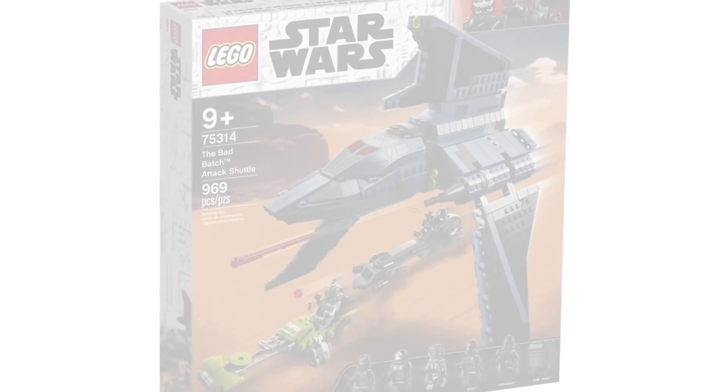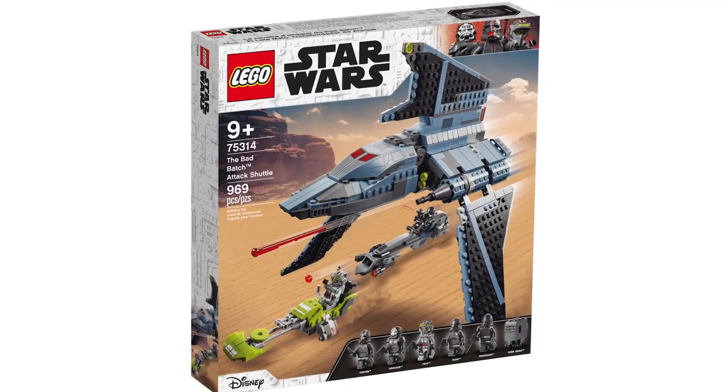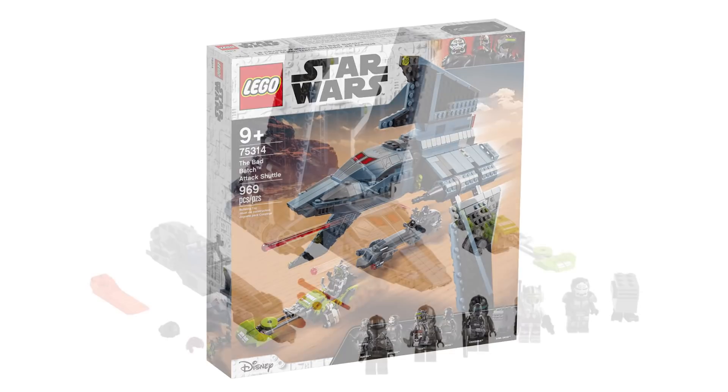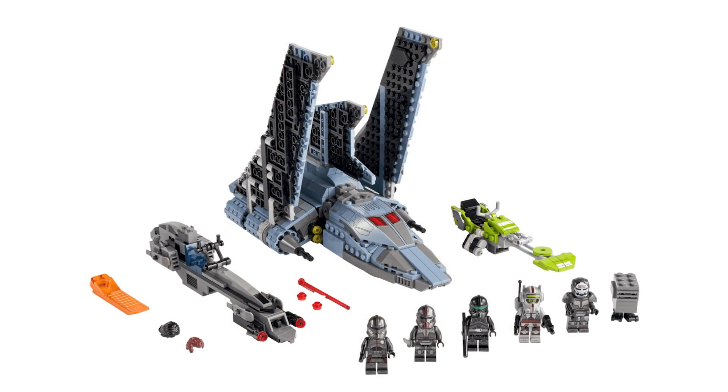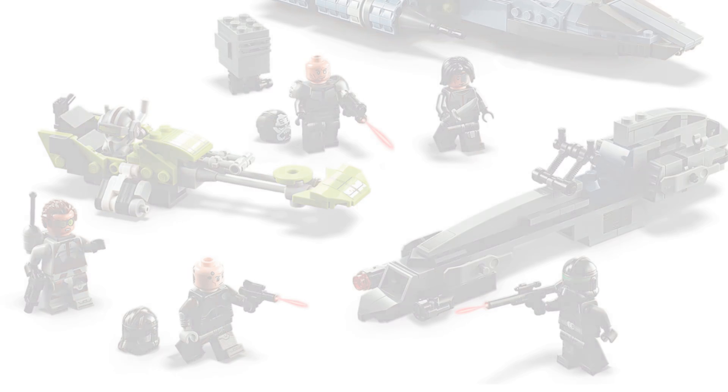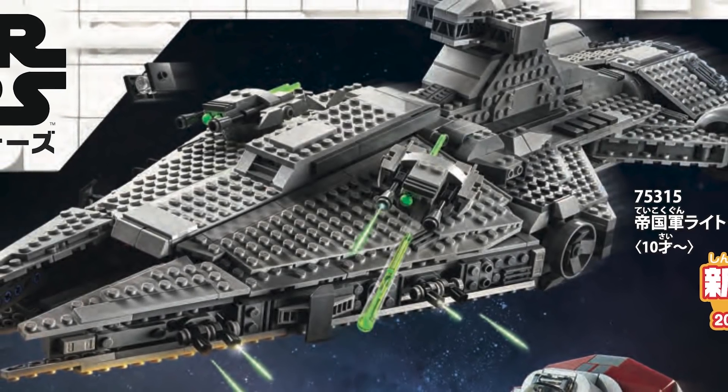Next up is set number 75314, the Bad Batch Shuttle. We have a whole separate video on this and you can pre-order it right now on Lego Shop at Home. It retails for $99.99 USD and $139.99 Canadian. It comes with Wrecker, Hunter, Tech, Echo, and Crosshair in his Imperial outfit. Unfortunately Omega's not included, but I'm sure she'll pop up in another set.